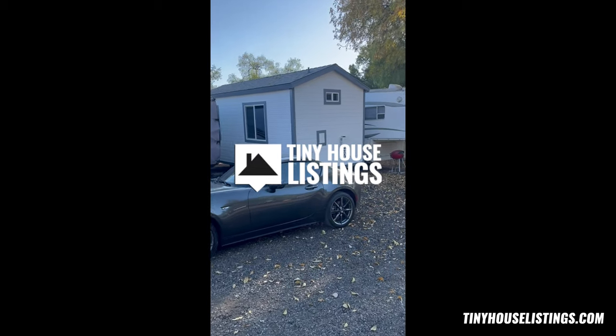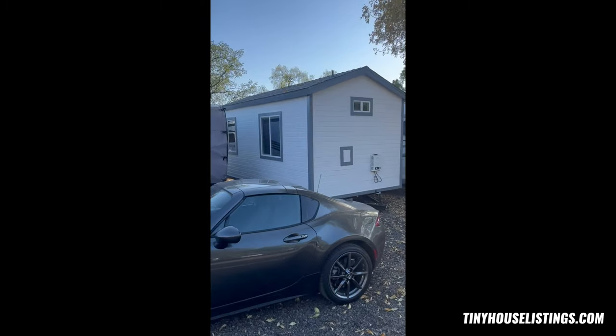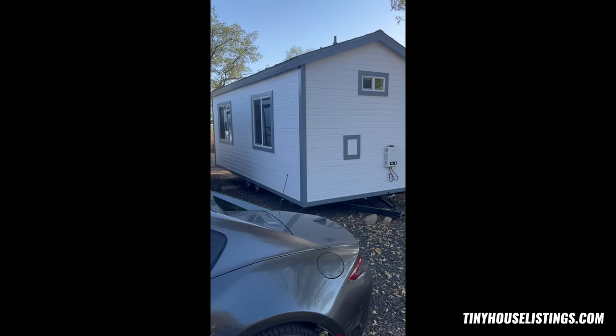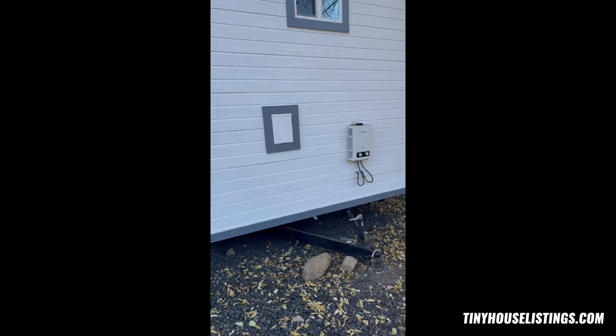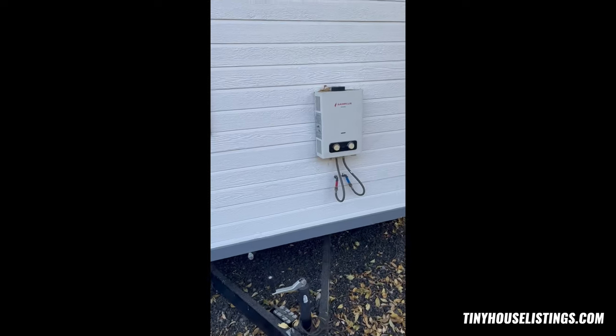Here we go. Here is the tiny home. Those are the two windows, and then this is the bathroom window up there, and I'll show your brother and your mom.